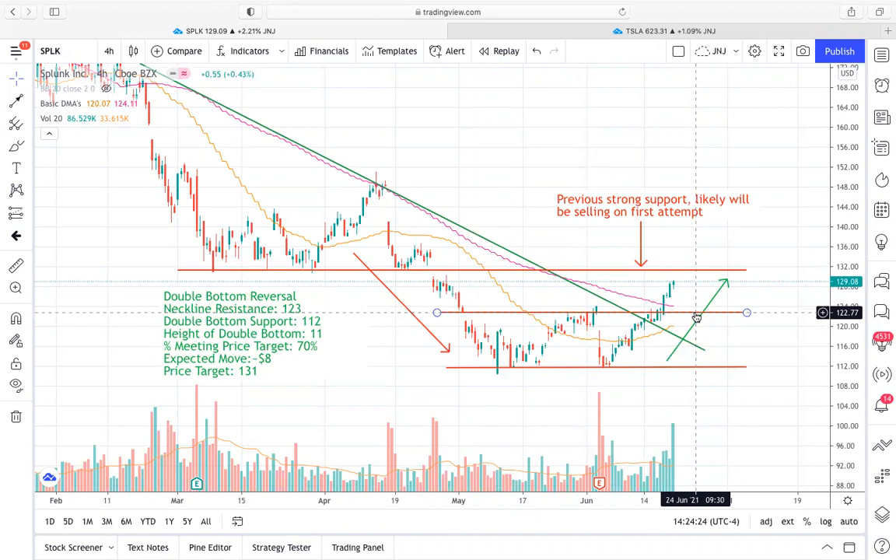The double bottom is confirmed when we actually get the break of the neckline resistance, which we're going to call $123. Before that you really don't know if it's a double bottom — it could end up rejecting and being another bear flag. But once we're able to break out of this neckline resistance at $123 and stay above that, that's when you know this is indeed a double bottom. And on top of that, we were able to break out of the descending trend line that we had been trading in for multiple months. We then got some really strong volume candles and strong buying to really spur the continuation to the upside after we reversed on this double bottom.